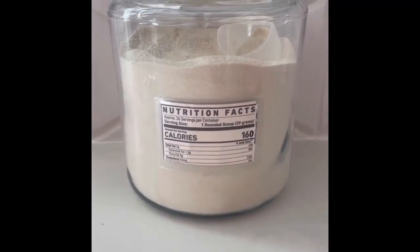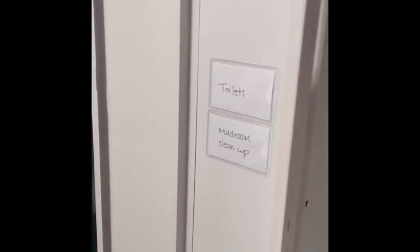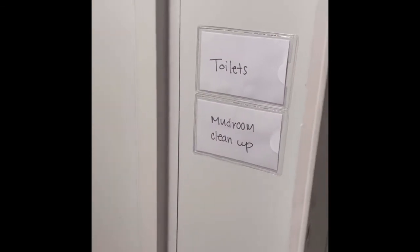I also use these label pockets in my kids' lockers. Each Saturday, each of my kids has two chores. On Friday nights, I slide their chores into the adhesive pockets, and there's no arguing — or at least less — the next morning. They bring me the chore when they're done, and I put them aside for the next week.